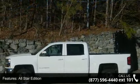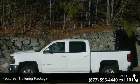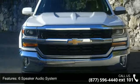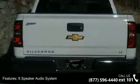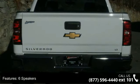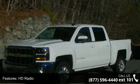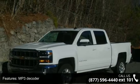Trailering Package, 6-Speaker Audio System, HD Radio, MP3 Decoder, Premium Audio System, Chevrolet MyLink, Radio Data System, Sirius XM Satellite Radio, and Steering Wheel Audio Controls.